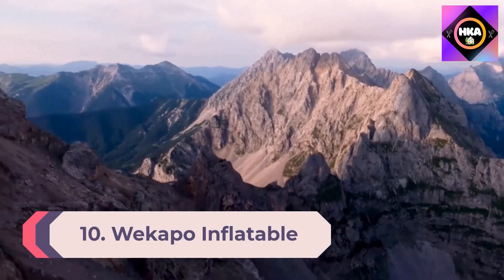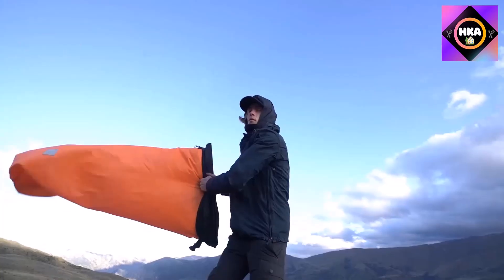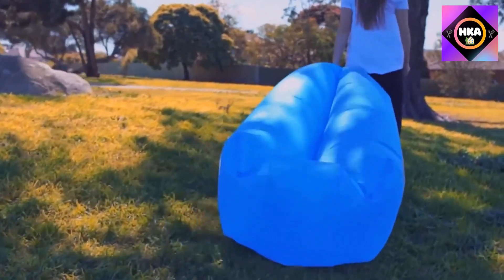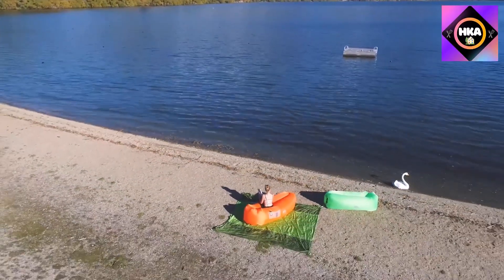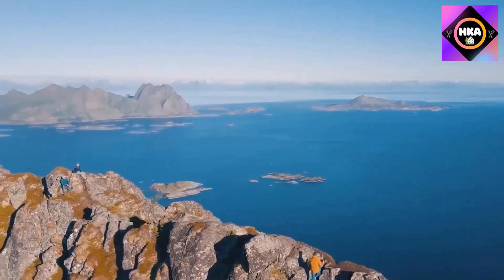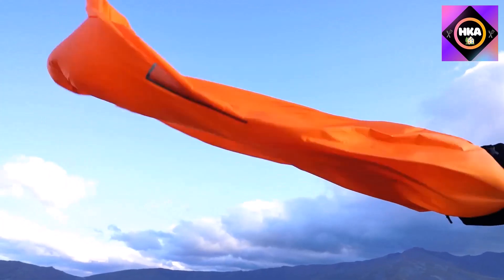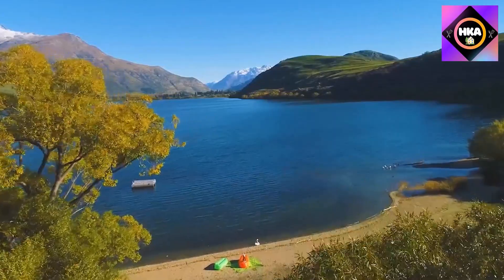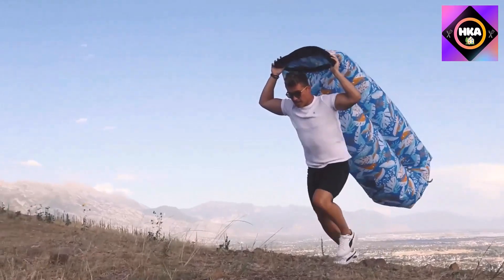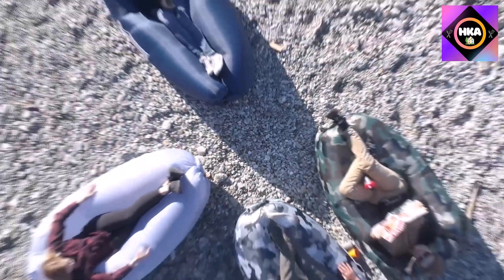Number 10: Wekipo Inflatable Lounger Air Sofa. Ever wanted to take your beanbag chair to the beach? The Wekipo inflatable lounger air sofa allows you to fulfill that fantasy. It inflates to seven feet long with plenty of space to relax along with a beverage and a book or e-reader. It also deflates and packs down to a small package you can toss into its included carrying case. At only two pounds, it can weigh less than a hardback book you bring to read.